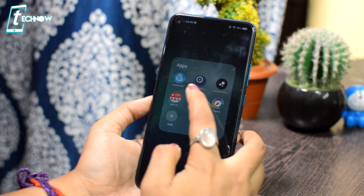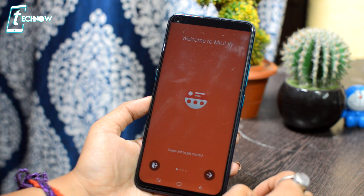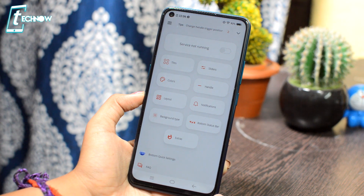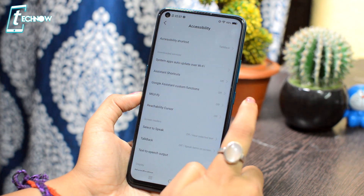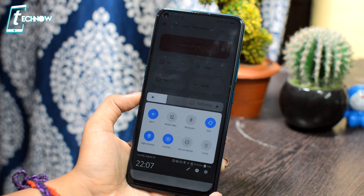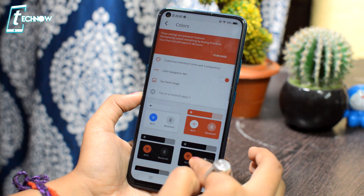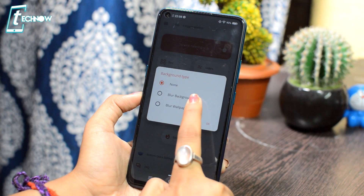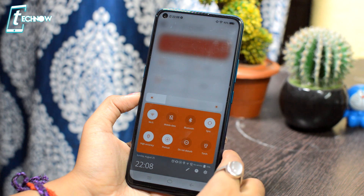The next application is MIUI5, where you can customize all your notifications. You can see there are many options such as Colors and Layout. You will need to enable accessibility and install the notification shade. Starting with Colors, there are many options — as you can see, the colors have changed in the notification shade. You can also change the background type and customize all the notification shade options.